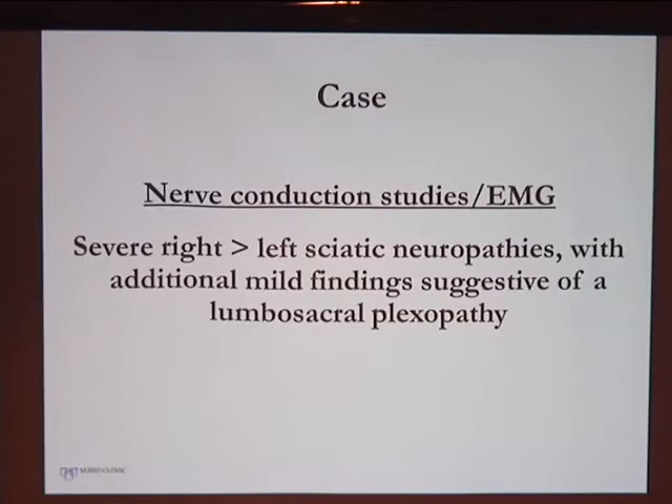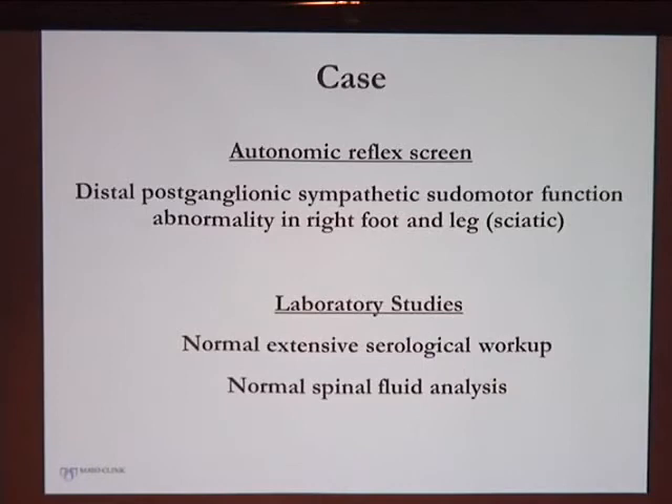Clinically, we localized it to the peripheral nervous system and confirmed that with nerve conduction studies and EMG, which assayed the large myelinated nerve fibers. It showed severe right greater than left sciatic neuropathies, suggestive of a more widespread problem. We also did an autonomic reflex screen to test cardiovagal function, cardioadrenergic function, as well as pseudomotor or sweat gland function, which showed some sweat gland dysfunction distally, compatible with C-fiber dysfunction in the right foot.